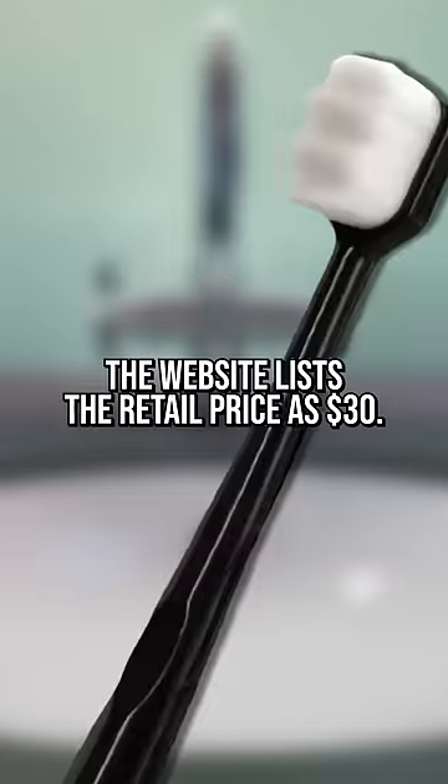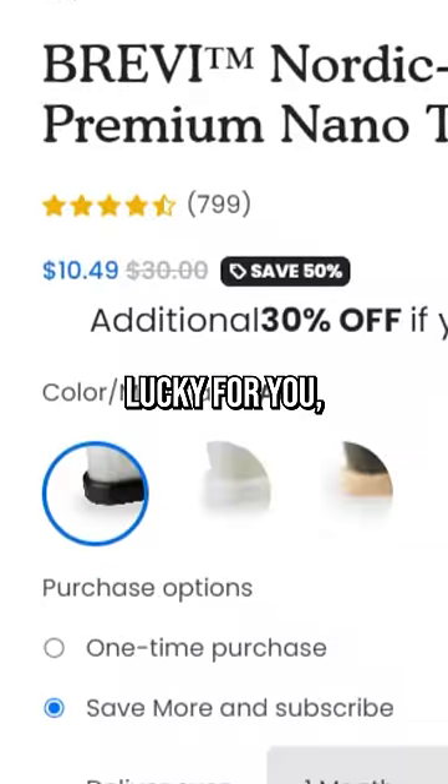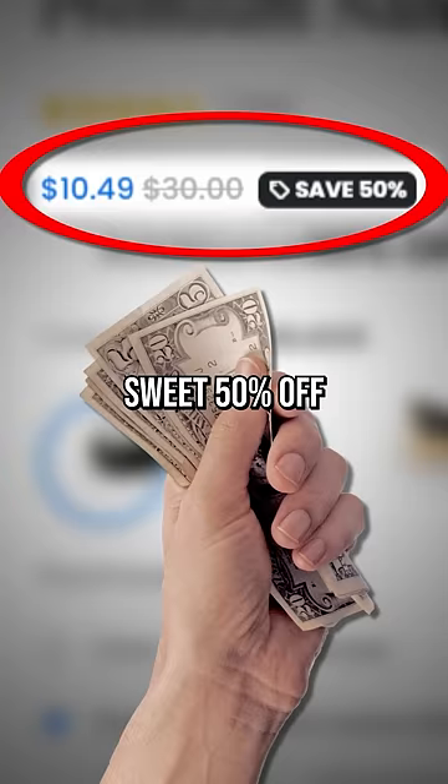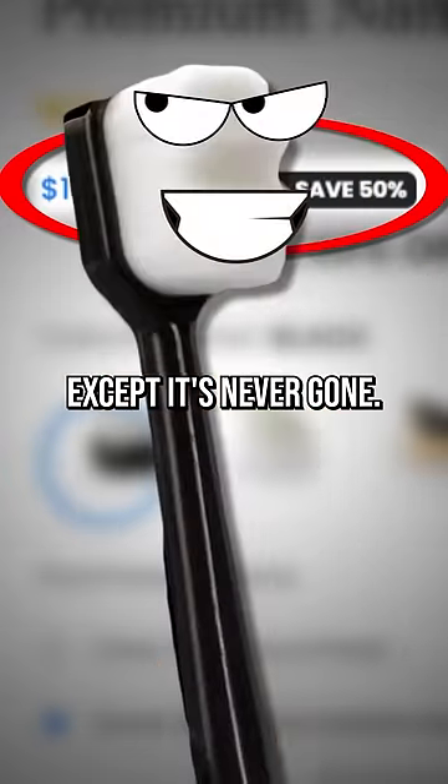The website lists the retail price as $30 — a little steep. Lucky for you, it's on sale, so you better hop on that sweet 50% off before it's gone. Except it's never gone.